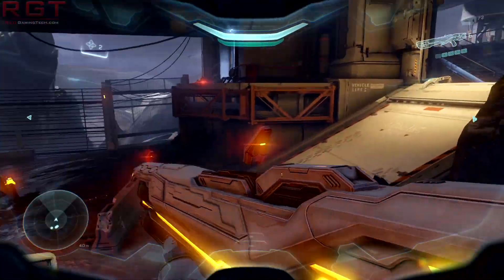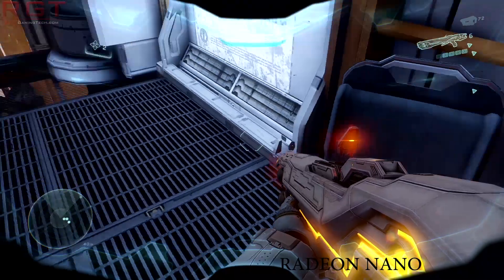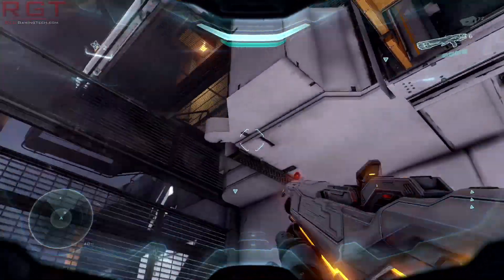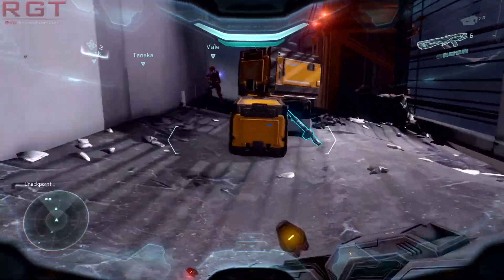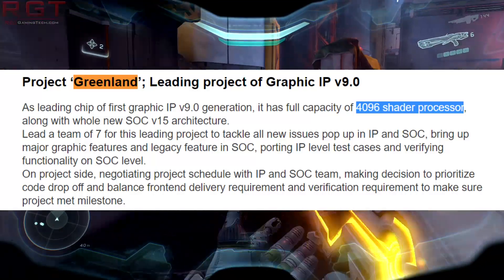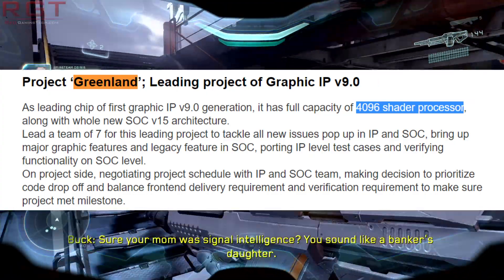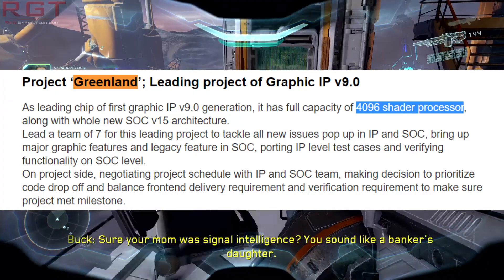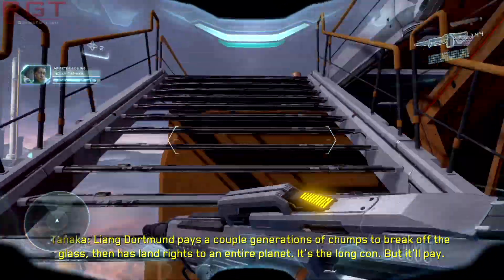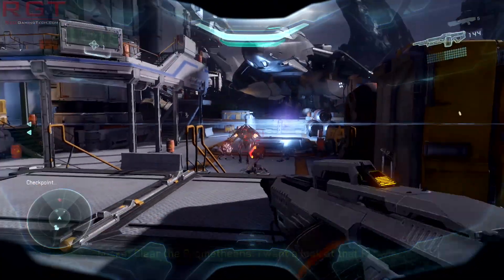We could assume it was some integrated graphics chip solution, but Greenland originally appeared in a profile from an AMD employee way back in the day, and it had 4096 shader processors — an awful lot for some integrated chip. The individual who worked at AMD said, and I quote: 'As leading chip of the first graphics IPv9 generation, it has full capacity of 4096 shader processors, along with the whole SOC V15 architecture.' The interesting part is SOC — system on a chip — and IPv9 generation.